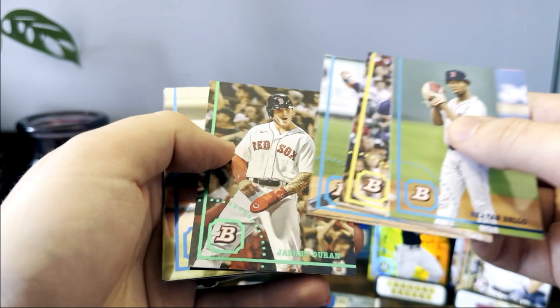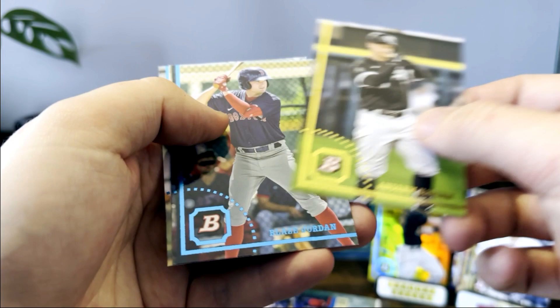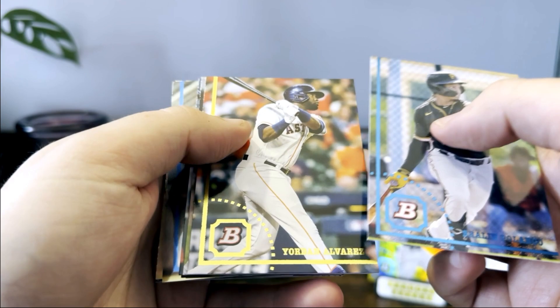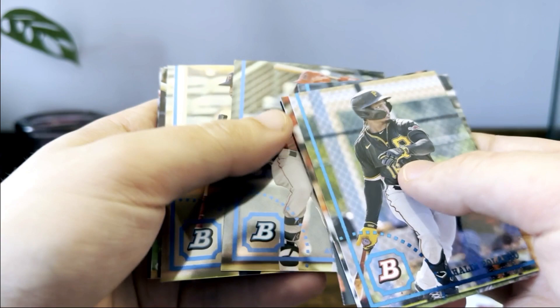Colin Cowser, Ronnie Mauricio, Andrew Vaughn, Blaze Jordan, Inji Rojas. Shaylen Polanco, there's a Yordan Alvarez — maybe the best pure hitter in baseball.